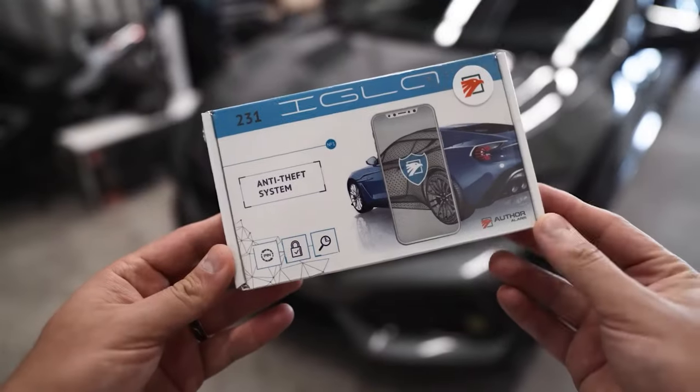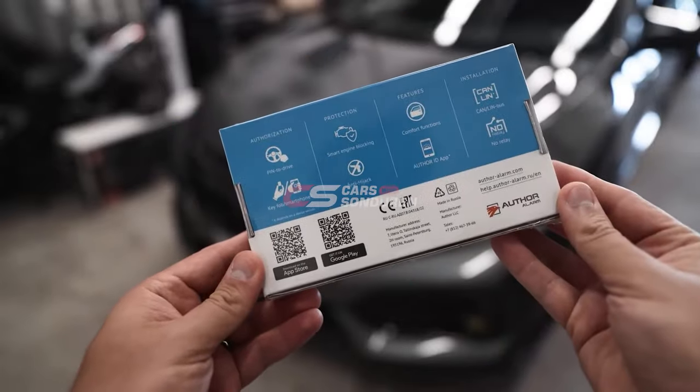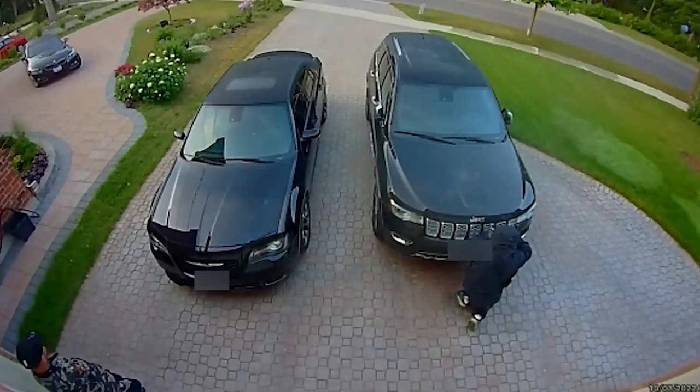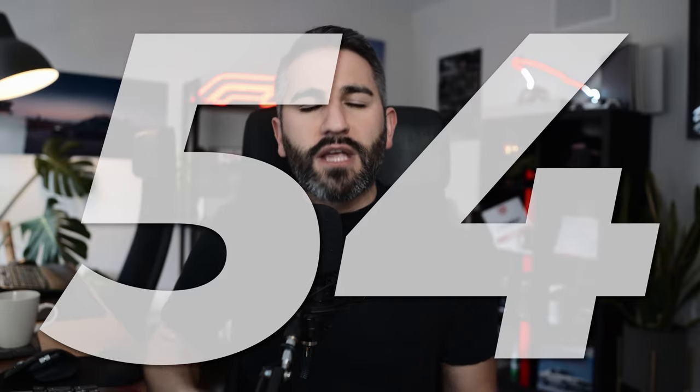What is up guys? In this video, I'm going to be giving my full review of the Igla car security pin code system. This is a system I really wanted installed in my vehicle. We are having a huge problem in Ontario, in Canada, coast to coast with car thefts. Car thefts are up over 44% year over year, and 54 cars are being stolen every single day.